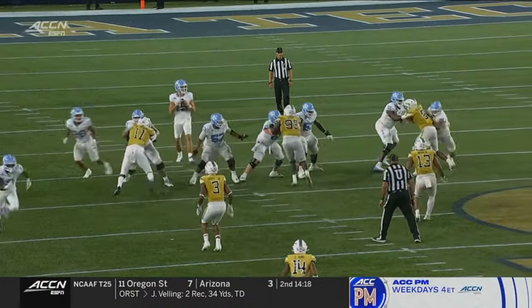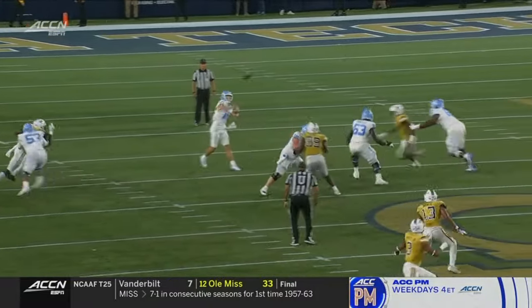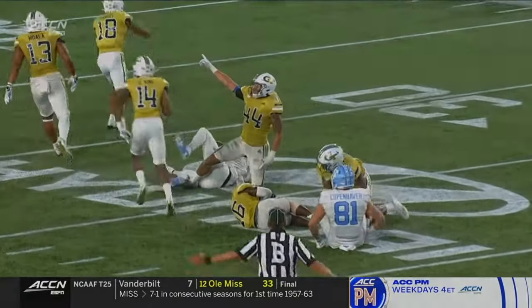Knowing where everybody is. Drake May gets a great pocket, and he moves and he buys time. And Tez decides to work for him across the field — he just doesn't see the defender coming off of Copa.